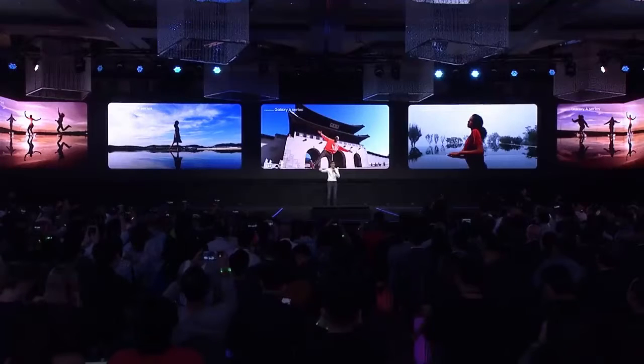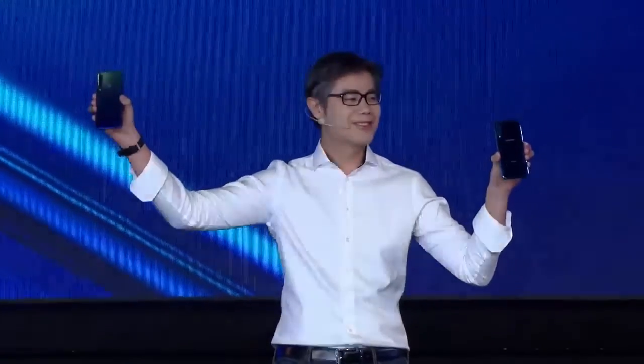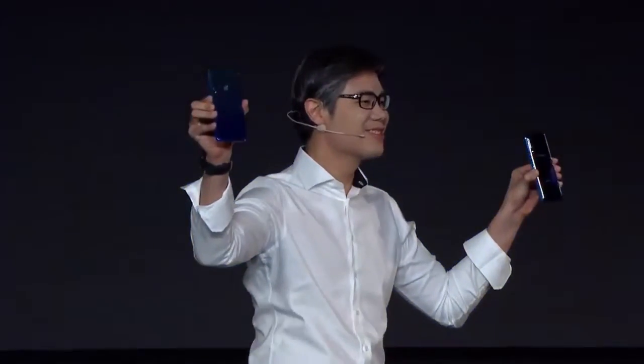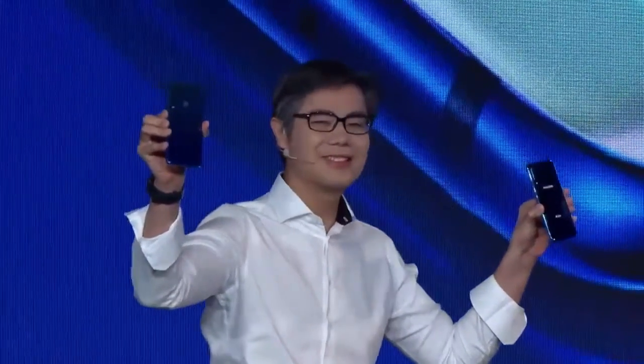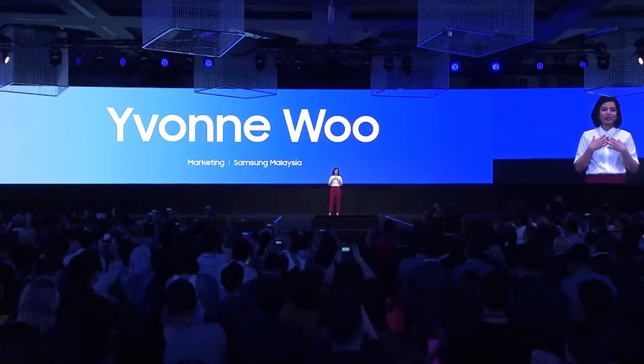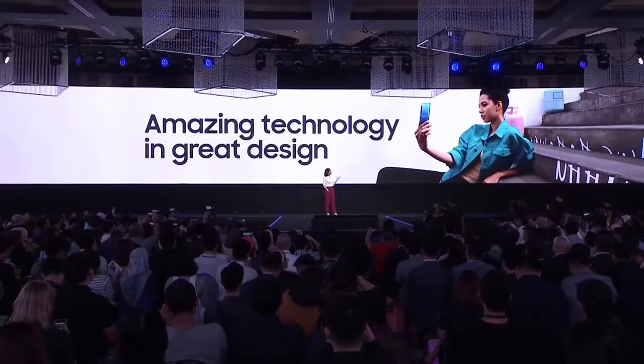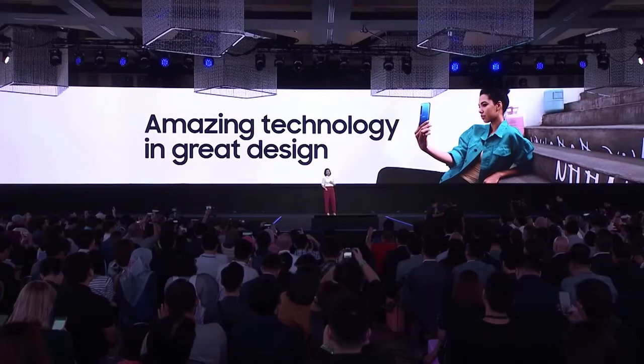The first ever real quad camera on a smartphone — the Samsung Galaxy A7 and A9. I'm so happy to be here to tell you more about this beautiful phone with amazing technology packed in great design.